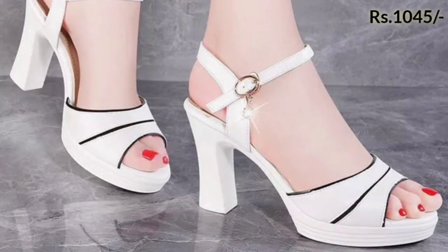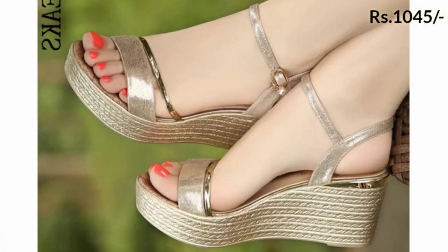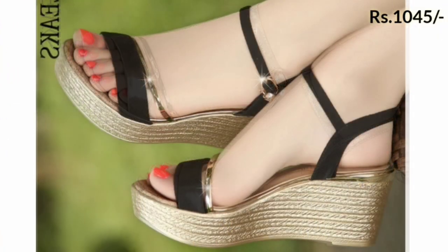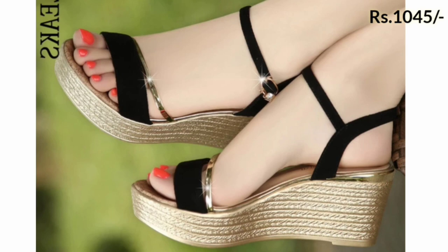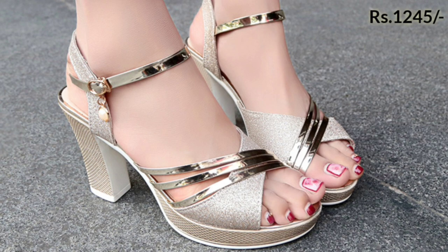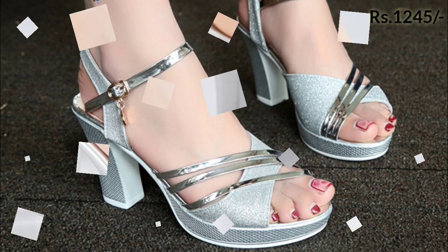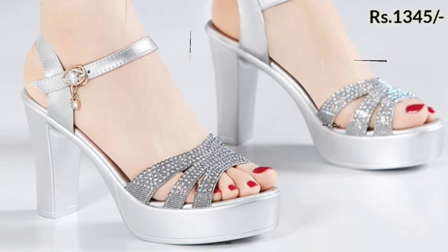Let us know in the comment section which footwear you like the most from this selection. You can purchase these footwears from aliexpress.com — from there you can easily place an order.